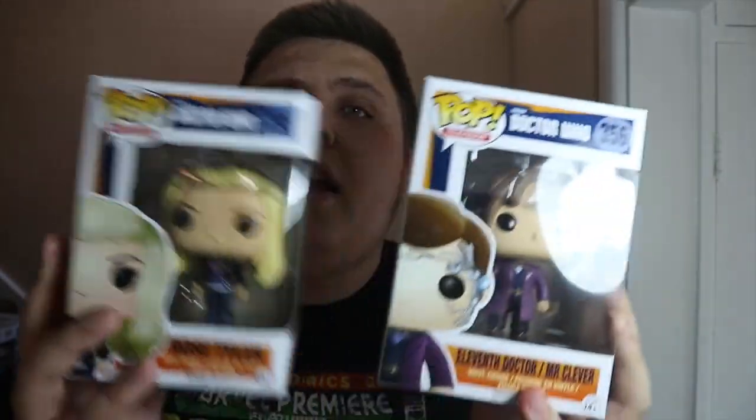At Forbidden Planet they were doing two pops for ten pounds on certain figures — probably a stock clear — and they had two pops I hadn't got from certain series. I do collect Doctor Who pops and they had this Rose Tyler pop, so I bagged that for five pounds — a great deal, one I'd been waiting to find cheap. The second was this 11th Doctor Mr. Clever, a really cool variant pop. The two combined were ten pounds, which was really cool.